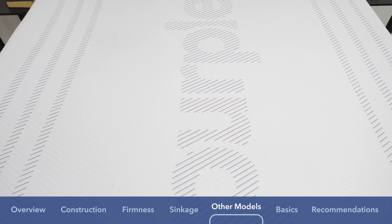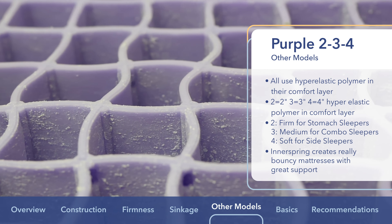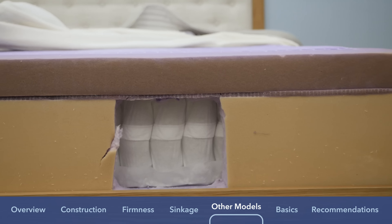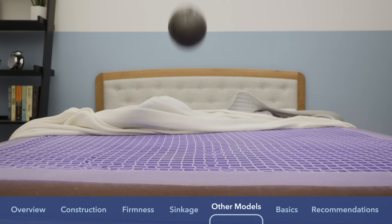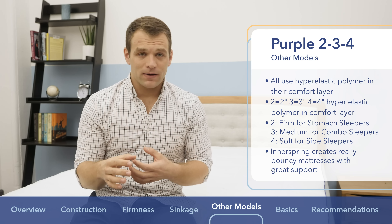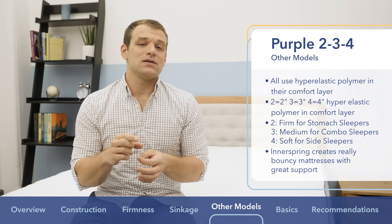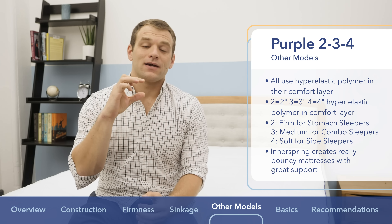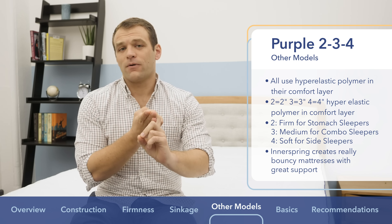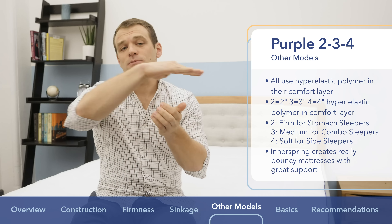Let's start with Purple, which has the Purple 2, 3, and 4. These mattresses also use Purple's proprietary Hyper-Elastic Polymer in their comfort grids. The difference from the original Purple is that these mattresses use support layers of pocketed coil systems, giving a bit firmer support than the original all-foam Purple and creating really bouncy mattresses. The difference between these three comes in the height of the Hyper-Elastic Polymer comfort layer: the Purple 2 has two inches, the Purple 3 has three inches, and the Purple 4 has four inches. The two is the firmest — great for stomach sleepers — as it keeps your hips from sinking and keeps your spine aligned.